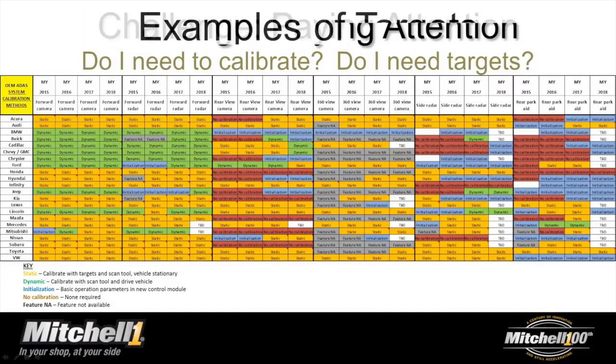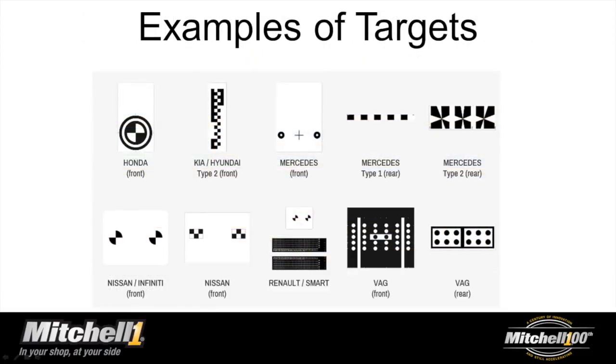For static calibrations — represented by gold or yellowish colors — there's usually a specific targeting system required, and those differ for each OEM and sometimes even year to year within the same OEM as they switch technologies. Here are examples of what some of these targets look like — even Mercedes has two different front and rear types already. So even within brands, a target may or may not be applicable to the year you're working on. It's going to be a moving target for a while, and what shops are really selling is time.